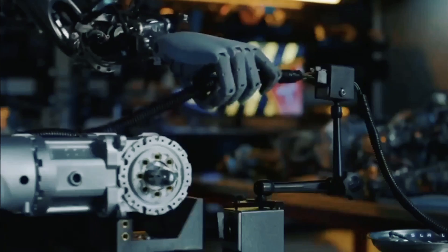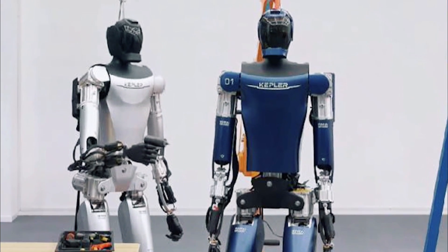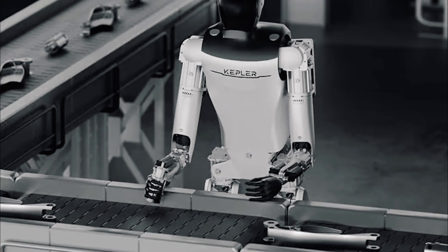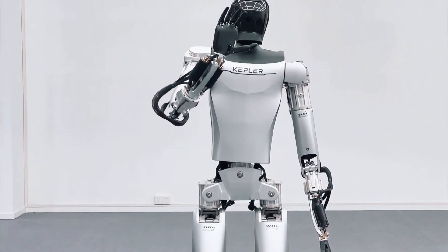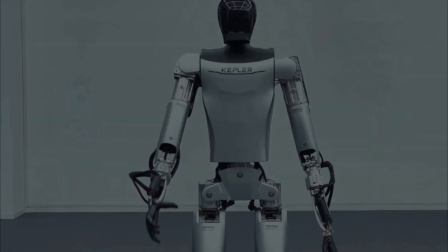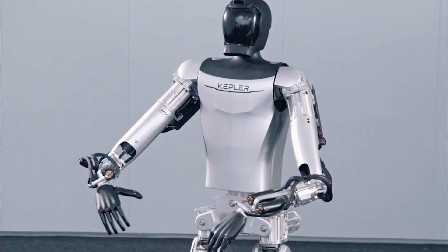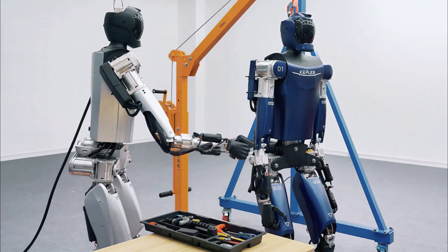The Kepler 4Runner communicates with humans through a speech synthesis model and built-in speaker. It features a high-performance GPU, motherboard, and proprietary Nebula AI system with four main functions: image recognition, visual SLAM localization mapping, multi-model interaction, and hand-eye coordination.